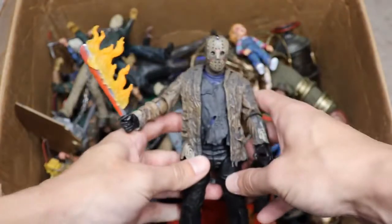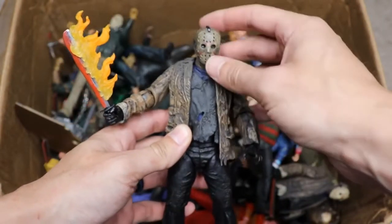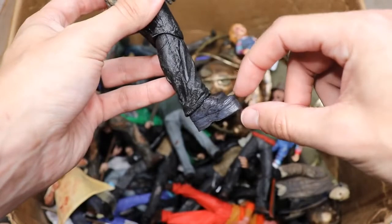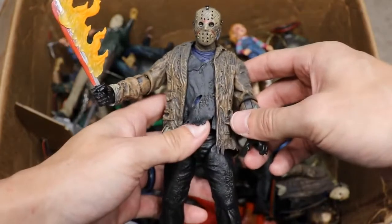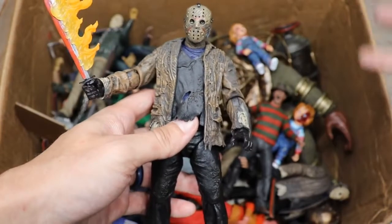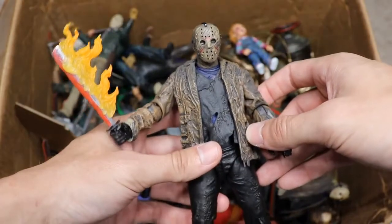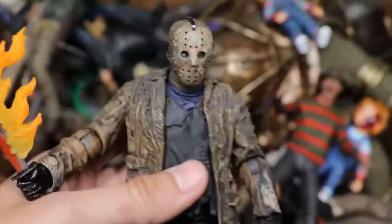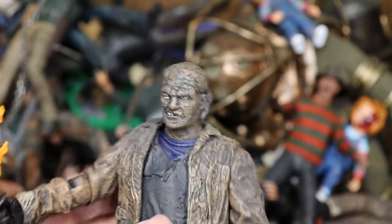Next up, the Freddy vs. Jason Jason figure from NECA. This is probably one of my least favorite Jason designs — I just do not like the Gene Simmons-style platform boots. Apparently the actor they chose wasn't tall enough, so they gave him seven-inch boots, which is absolutely ridiculous. Here's what Jason looks like underneath the mask — not great.